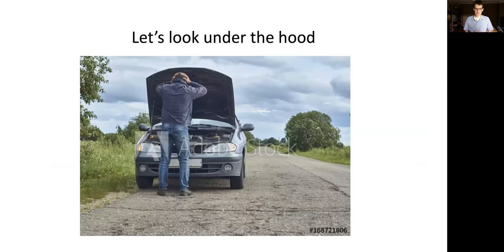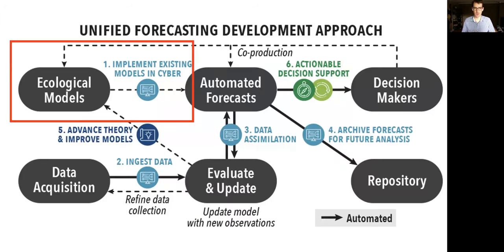That was an overview of the forecasting system. Now let's look under the hood at some of the cyber infrastructure and automation, in the context of the unified forecasting development approach, which we put together as part of a proposal to the National Science Foundation. This approach starts with an ecological model and was developed collaboratively by many folks in EFI.